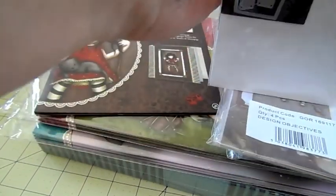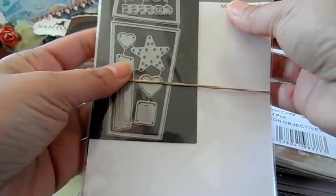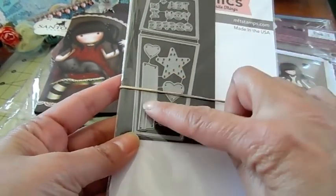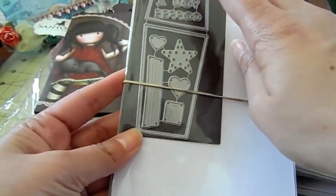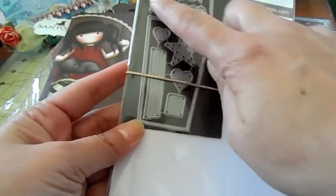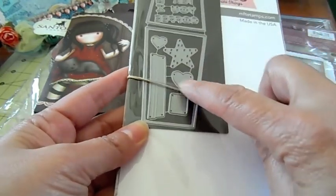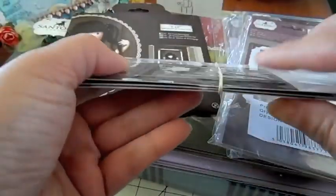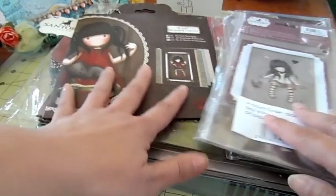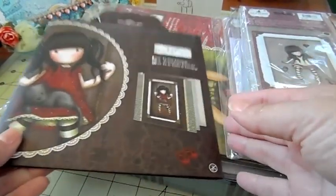I brought back some more of these coffee cup dies by MFT Stamps. You get the coffee cup, the lid, the coffee sleeve, and there are words you can punch out on the sleeve: 'Coffee,' 'Tea,' 'You and Me.' There are also stars and hearts that go with it, and it comes on a magnetic sheet.